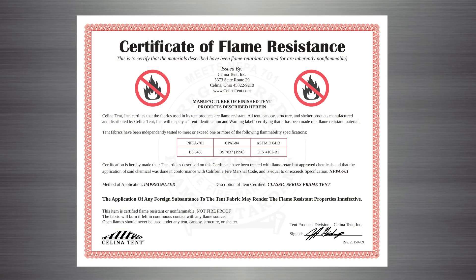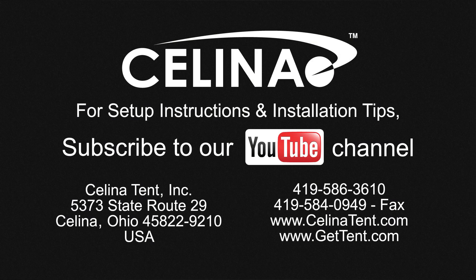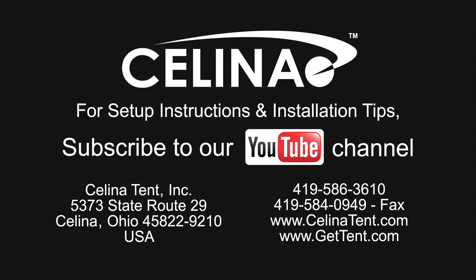Individual flame certificates for each brand and series of tent are available in PDF form from our Online Knowledge Center. For more information on our ongoing effort for the best products available, visit our website at GetTent.com.